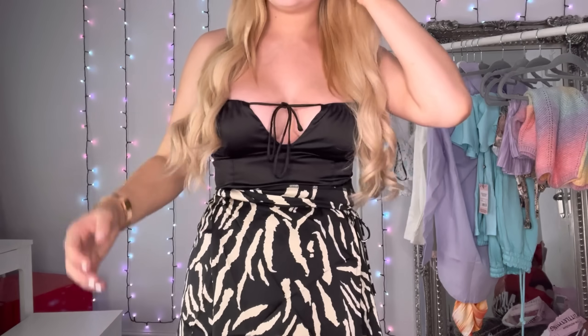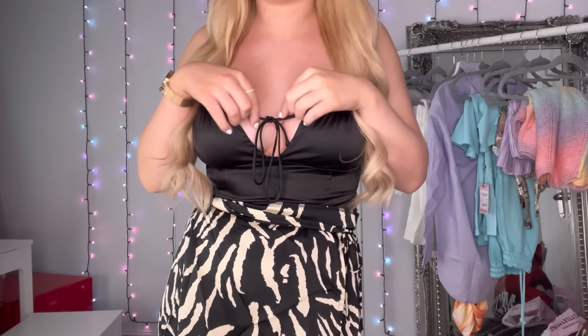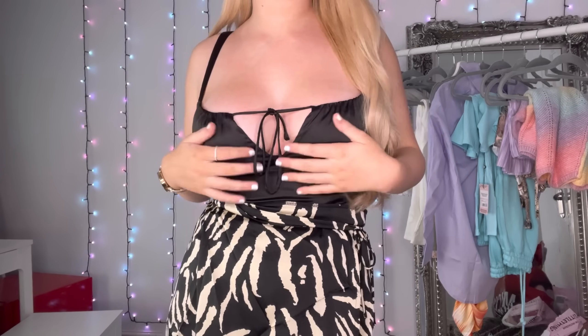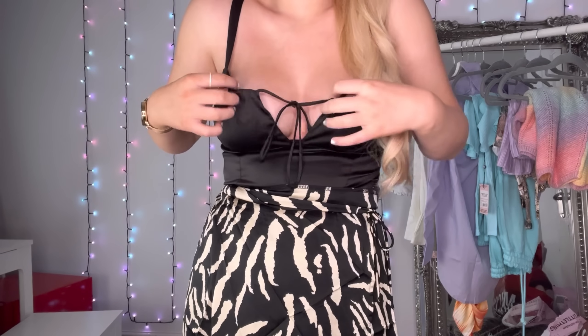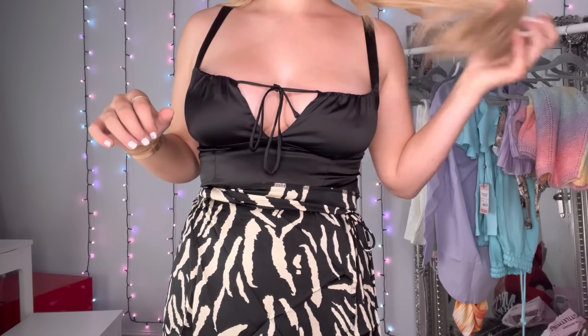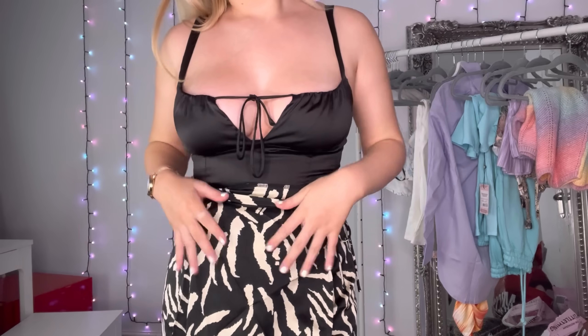This is the next outfit. I don't love this one, it's not a favorite. It's a satin bodysuit that you tie here. The bodysuit's okay, but I can't really tie it because it's petite — I've got pretty long legs so petite bodysuits just aren't it for me. It still looks nice though.